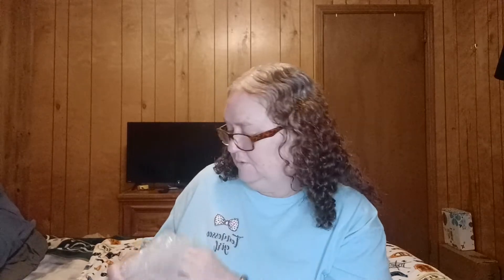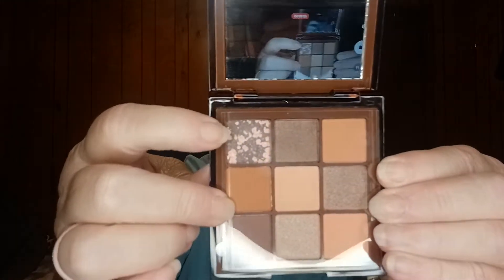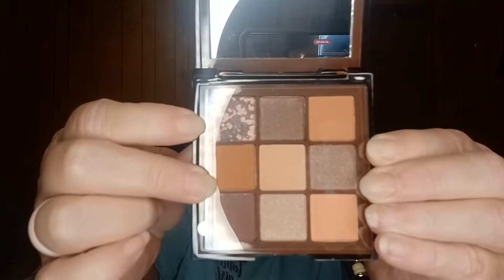And something else wrapped in bubble wrap — y'all, this box is packed. The bubble wrap was so thick. It's the Ocalon Cocoa Brown Nine Color Shadow Palette. Very nice. It's got a color saver on it. Look at this one — isn't that neat? Very pretty.